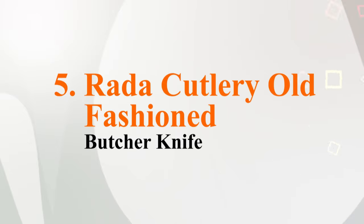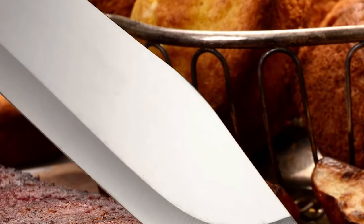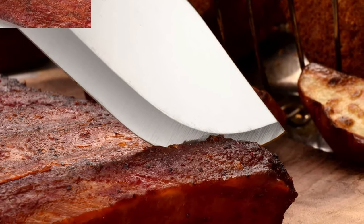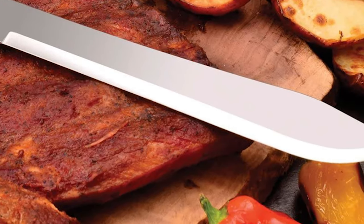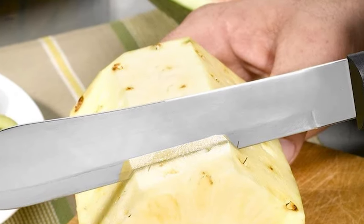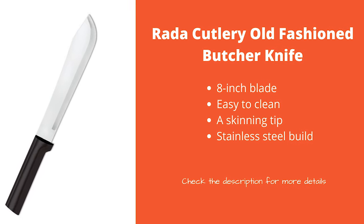At number 5 is the Rata Cutlery Old Fashioned Butcher Knife. The unique shape and design makes it the perfect butcher knife for all of your butcher needs. It is designed with a 7 and 3 quarter inch stainless steel blade that makes less precise cutting a breeze. Meanwhile, the molded handle is ideal for giving extra grip and control over the knife.